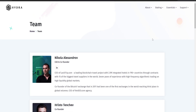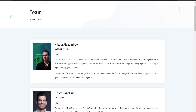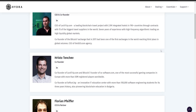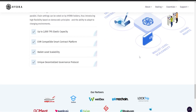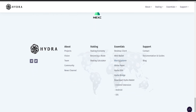They consistently attract new members even during market downturns through events and activities, with an active growing community as shown in their charts. You can check out their team, which is doxxed — Nikola Alexandrov is the CEO and co-founder. The project offers different desktop clients including Windows, Linux, and iOS, an online web wallet, a Chrome extension wallet, and mobile wallets for both Android and iOS. They also have links to their white paper, documentation, guides, and a blog channel for more updates.